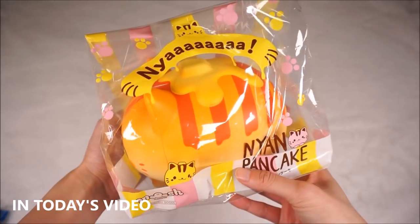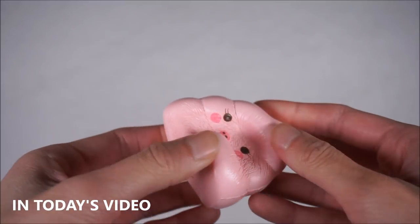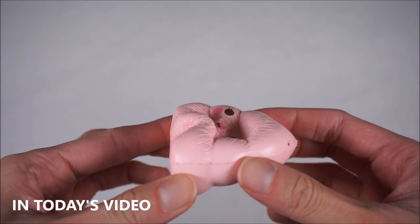I actually cannot believe I got this. This is the Nyan Pancake by iBloom and Moosh. It is so soft and ultra slow rising.